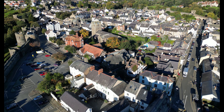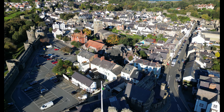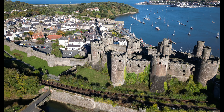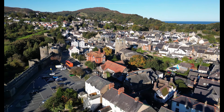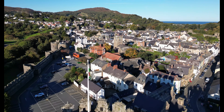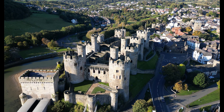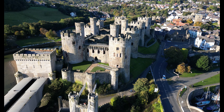Not only did Edward build a castle here, he constructed walls around the town to fortify it. These walls are some of the best preserved fortifications in Europe, stretching for nearly a mile around the town and including 21 defensive towers and three main gateways, all enclosing the original medieval town. The gateways would have been heavily fortified to control who went in and out, and the towers provided excellent vantage points for spotting potential attackers.